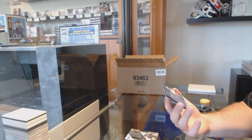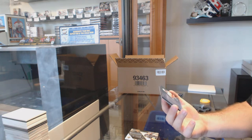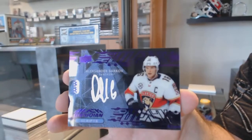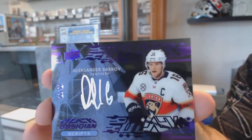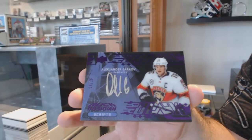We've got a Black Obsidian Scripps number 225 for the Panthers — Alexander Barkov. Black Obsidian Scripps for the Panthers. Barkov.